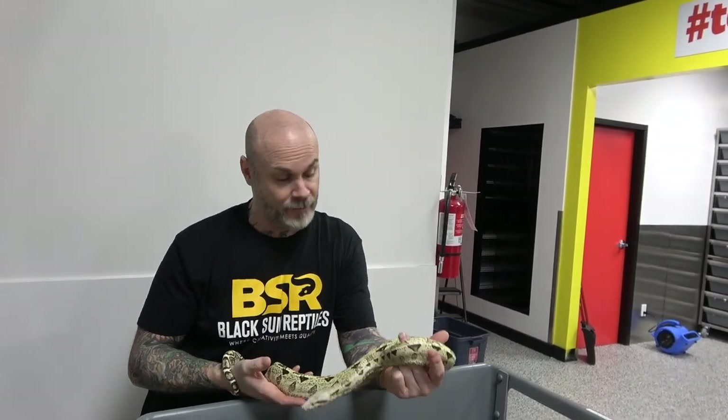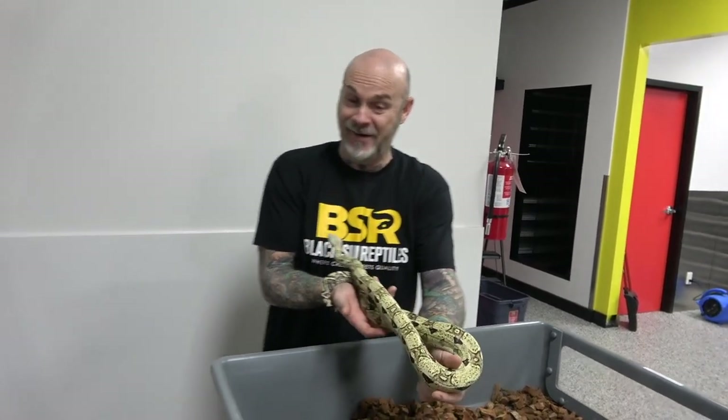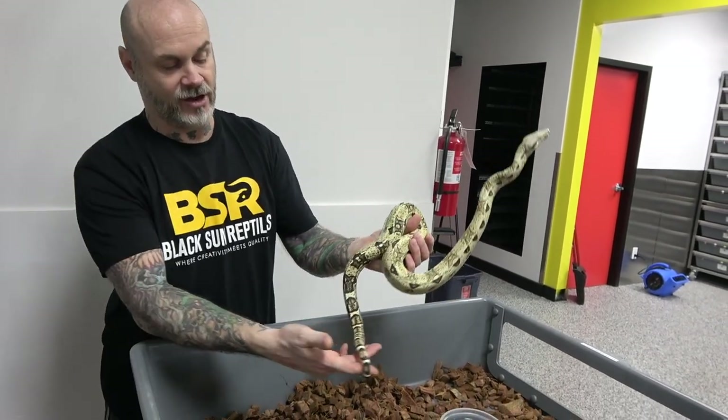So all you boa guys out there — I'm learning, I'm no expert at this. I'm not in a rush, I'm taking my time with these but I will get it down. Just amazing — I love the color, the tail looks awesome.